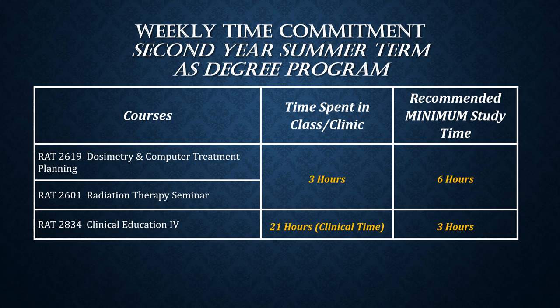Students who are successful in the second year of the summer term go on to graduate and are able to sit for the ARRT National Registry Board.